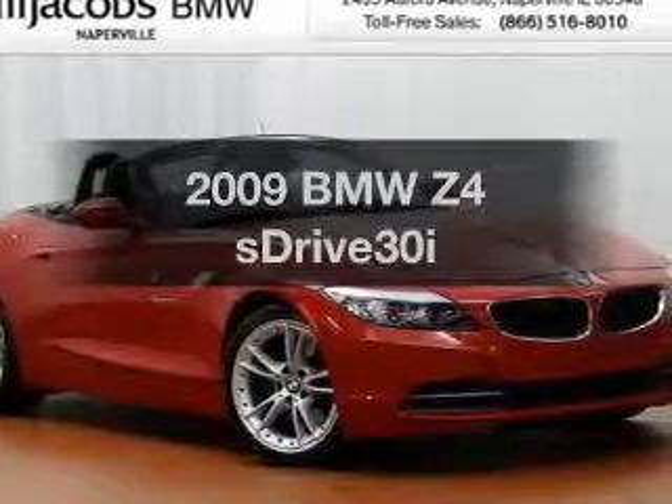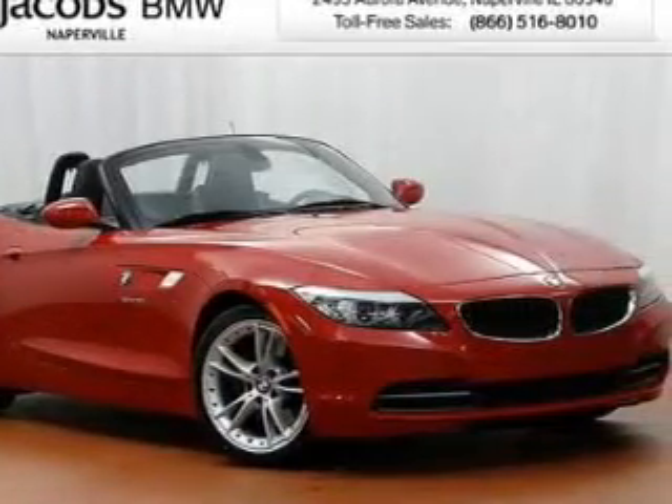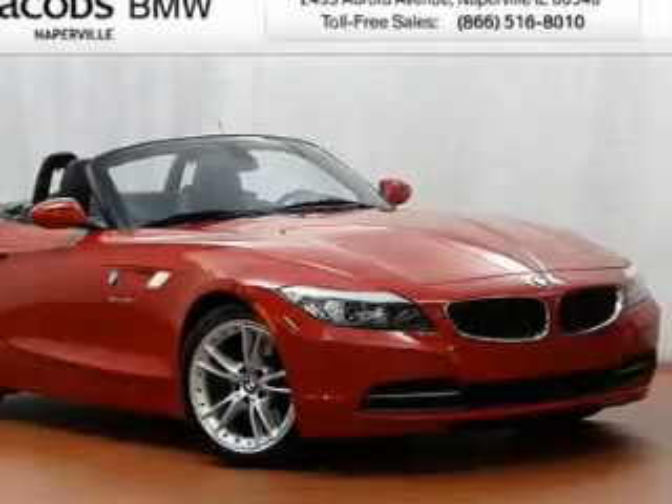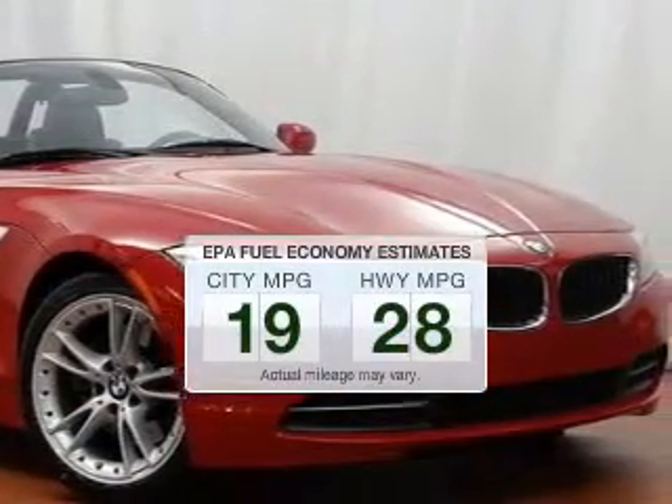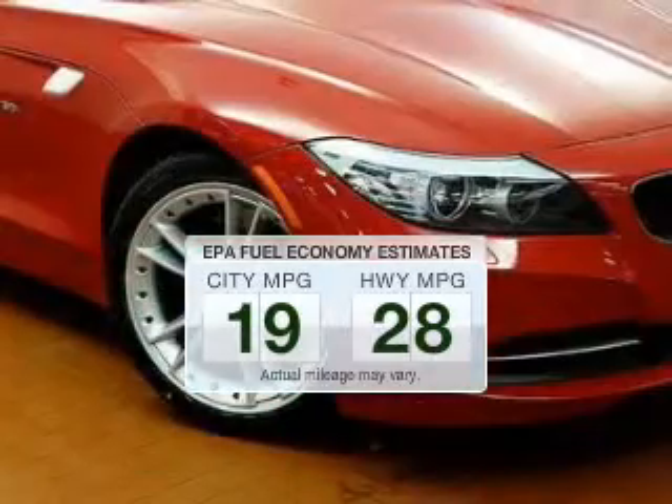Presenting the 2009 BMW Z4. If you're looking for an automobile with great attributes, look no further. Save your money and make less trips to the gas station to fill your gas tank when driving this fuel-efficient vehicle.